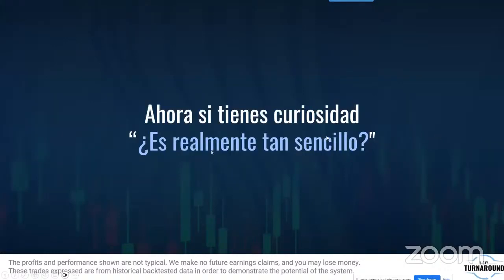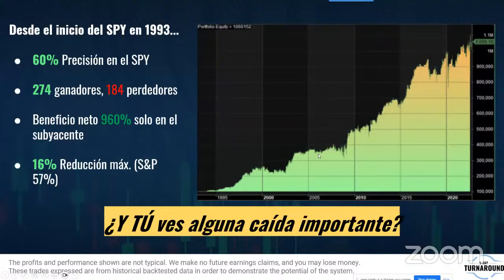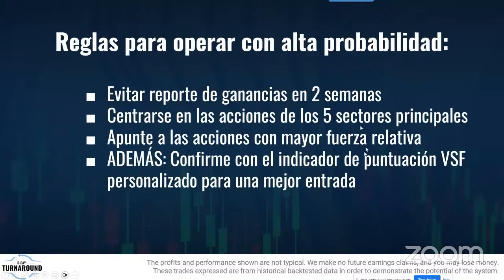Si tienes curiosidad si es realmente tan sencillo: sí. Probamos con datos históricos de más de 3 décadas en el S&P. Los resultados: 274 ganadores, 180 perdedores, un beneficio del 960%. Antes de comprar cualquier acción que haya caído el lunes con RSI bajo, necesitamos aplicar reglas de gestión de riesgo adicionales. Primero, queremos evitar acciones que han reportado o están a punto de reportar ganancias con reporte de utilidades.